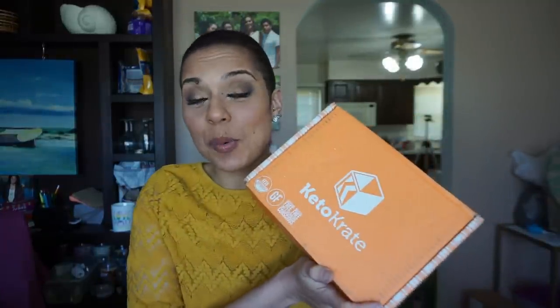Hey guys, it's that time again. This is the March 2018 Keto Crate — I've had it for a while and I've been really busy, so I just kind of want to hop into it and see what we got. I swear one day I'm gonna join this crate club party, but not today.